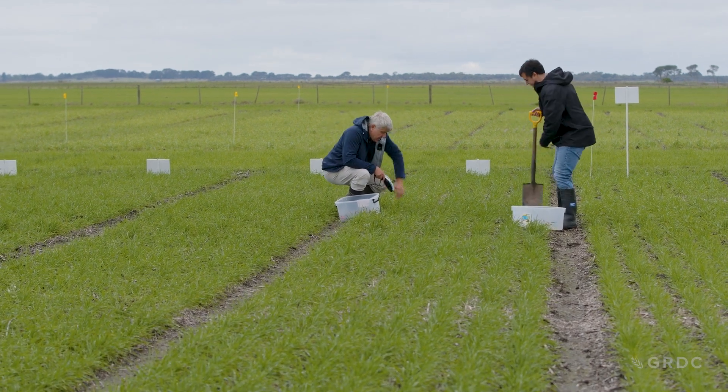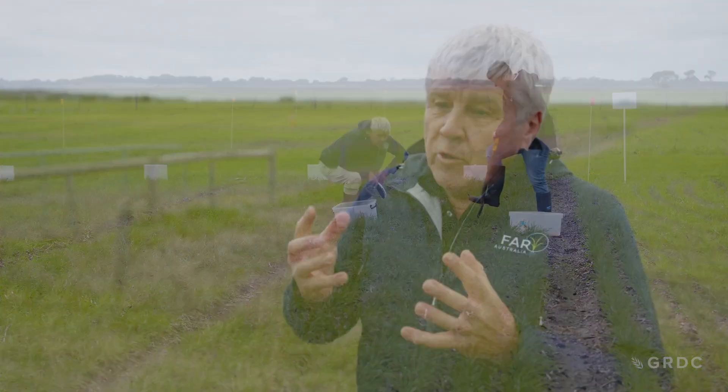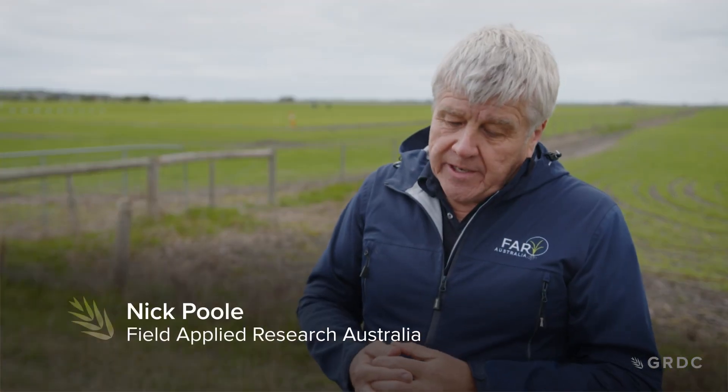Managing Director of Field Applied Research Australia, Nick Poole, led the project's research programme. When we started the Optimising Irrigated Grains programme, there was a focus on how much nitrogen fertiliser we should be putting on to achieve much higher yields.